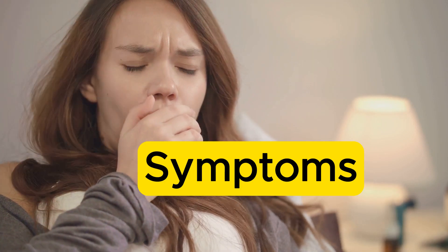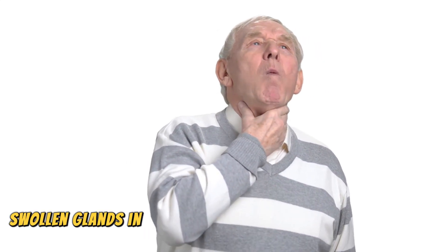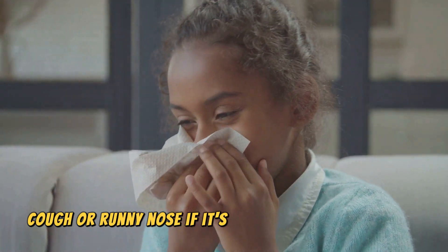So what are the symptoms to watch out for? A sore throat often comes with a scratchy sensation, pain when swallowing, swollen glands in your neck, and sometimes a hoarse voice. You might also experience a fever, cough, or runny nose if it's part of a larger infection.